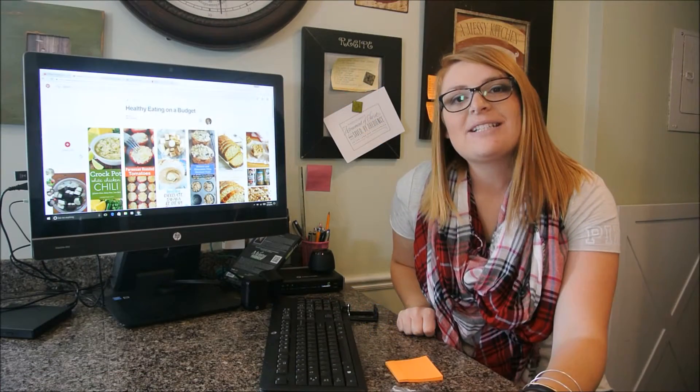Good morning! I'm going to talk to you today about how I meal plan and how I got it to work for me. This was something that did not come natural to me.